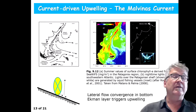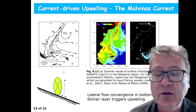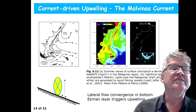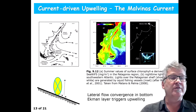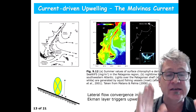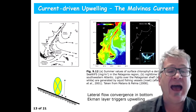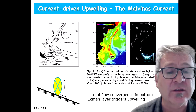But there is another current called the Malvinas current. It's a shelf break current which moves to the north and moves colder water northward. One significant feature of this current is that it produces significant upwelling of nutrients into the euphotic zone, and you get a band of high plankton concentration along the shelf break.